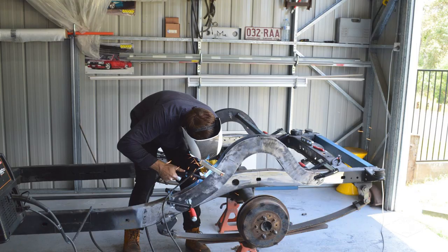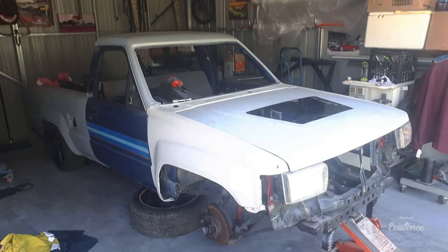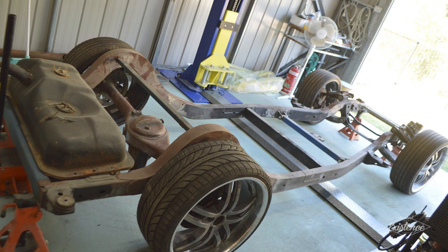Every part of his truck is from his garage and has either been made by him or his mate Jacko. He sent in a write-up about what the plan is and what his end objective is. The plan is to body drop to pinch on 20s if all works out.